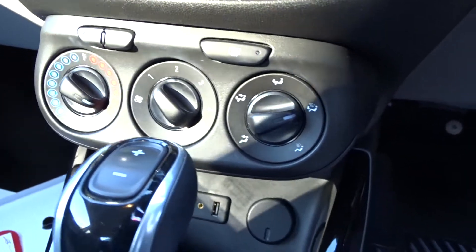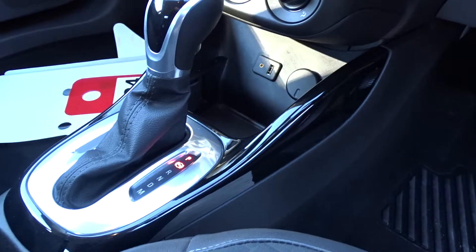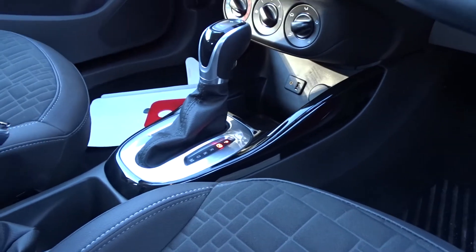There's air conditioning linked to the full speed interior heat fan, a heated front windscreen, and an automatic transmission.